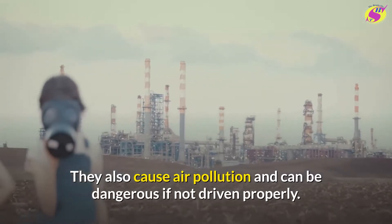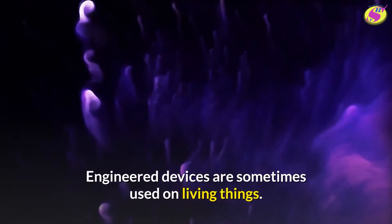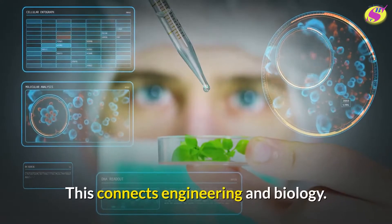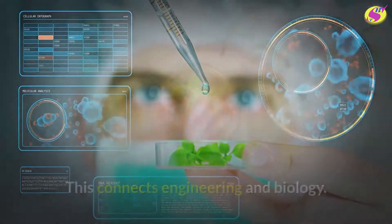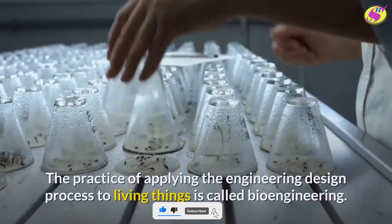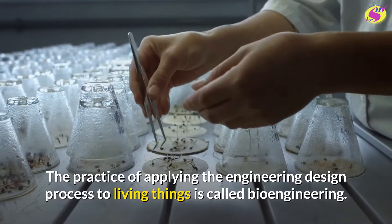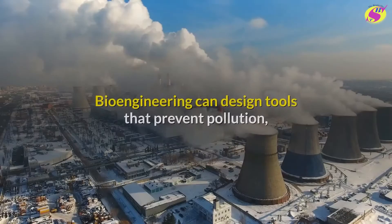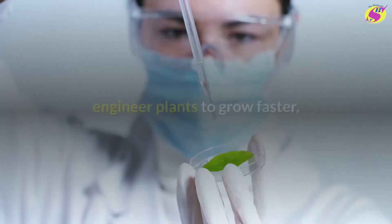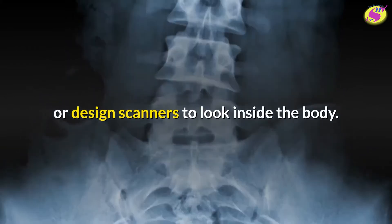Engineered devices are sometimes used on living things, which connects engineering and biology. Engineers who work with living things are called bioengineers. The practice of applying the engineering design process to living things is called bioengineering. Bioengineering can design tools that prevent pollution, engineer plants to grow faster, or design scanners to look inside the body.